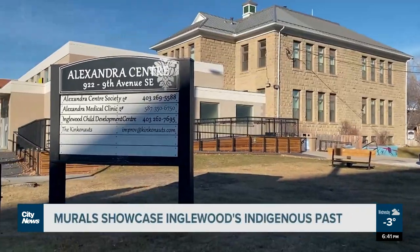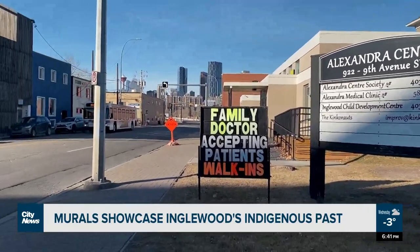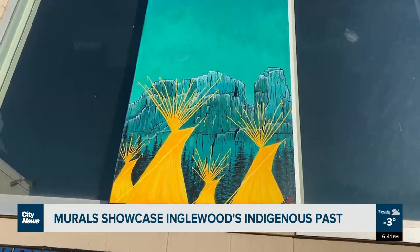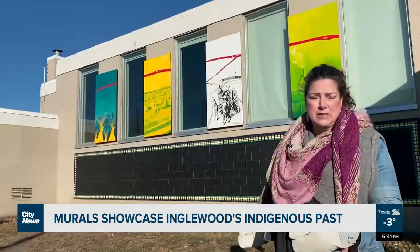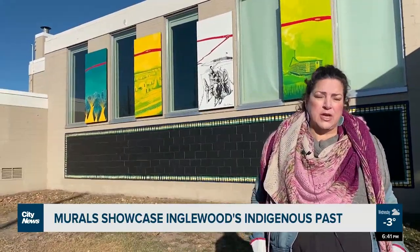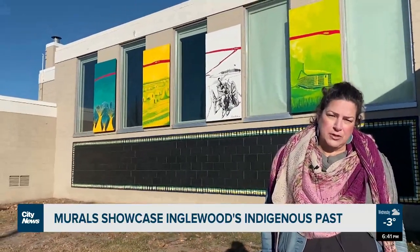Scarlett was brought on by the Alexandra Centre and worked alongside local Indigenous artists to paint the murals. The far piece is teepees that are at Castle Mountain — the teepee circle that would have been here in the summer, and in the winter they would go down to take shelter in the mountains at Castle Mountain Range.